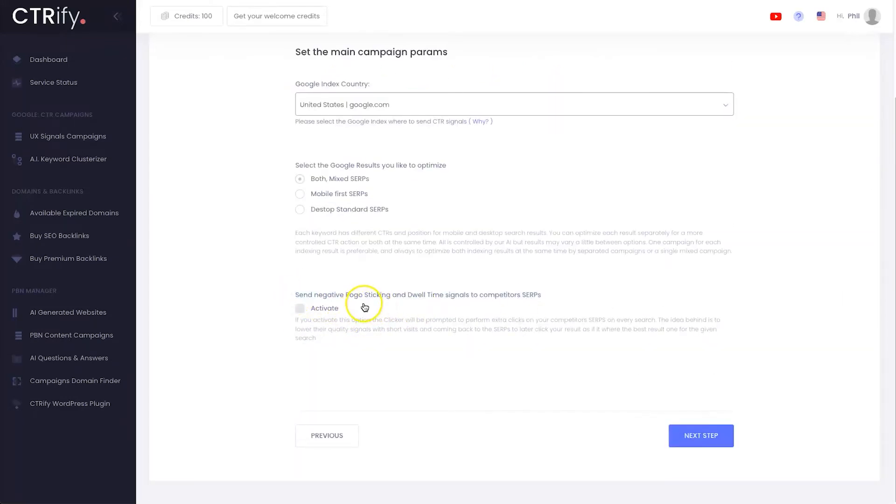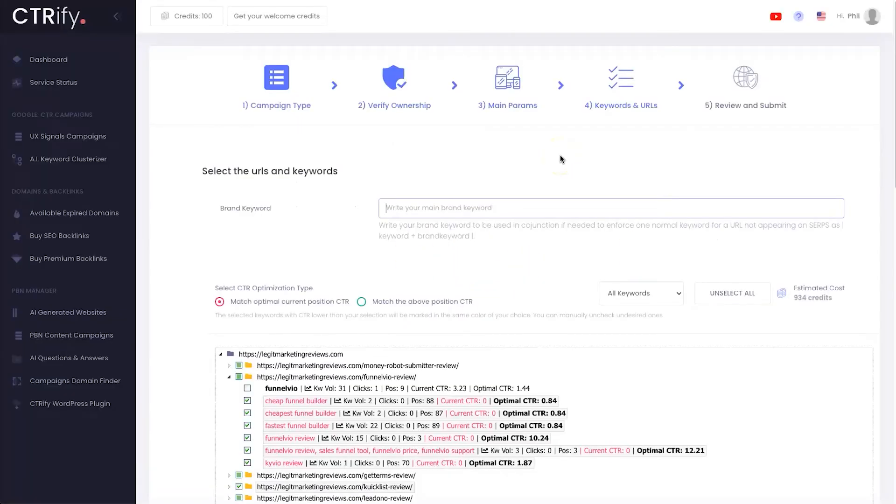It's going to ask what country you mainly want to aim for — I'll stick with the United States. Then it asks whether you want to optimize by mobile first, desktop first, or both — I'll leave it on both. Then there's an option: do you want to send negative pogo-sticking and dwell time signals to competitors' SERPs? This is a super ninja feature. Basically, if there are multiple websites above yours in the SERP results, it will click on those websites and then quickly leave — negatively impacting their bounce rate.